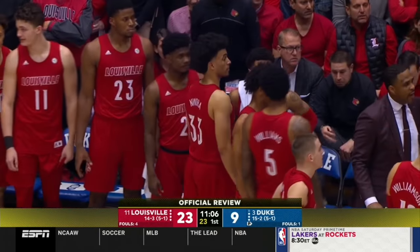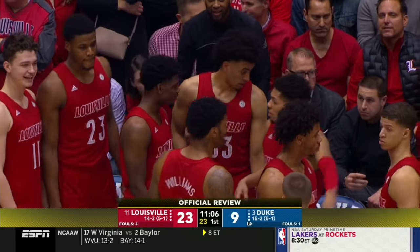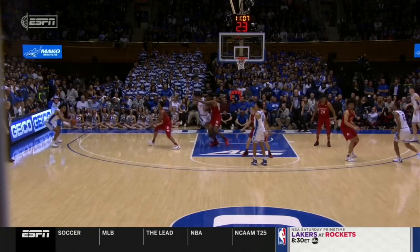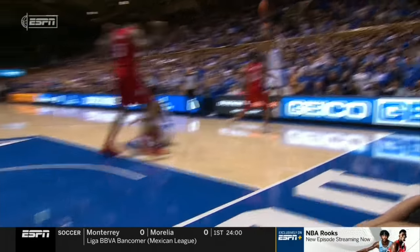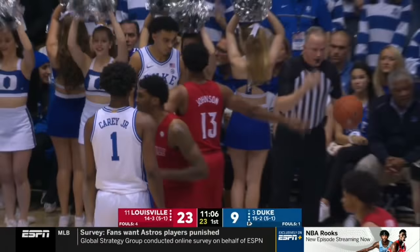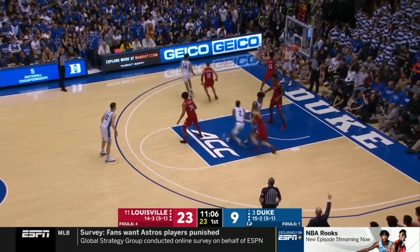There is an official review on the last foul call. They're determining whether the foul on Louisville was committed before or after Trey Jones began his shooting motion. The ruling is it was committed before, so Jones will inbound the ball — Williams getting called for the foul. Duke with just nine points in almost nine minutes of action for a team that averages 83 points per game.